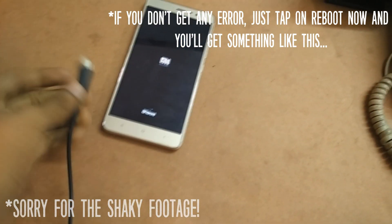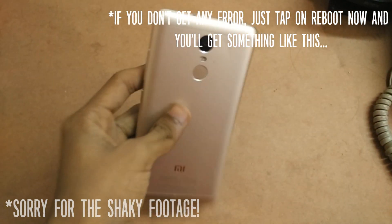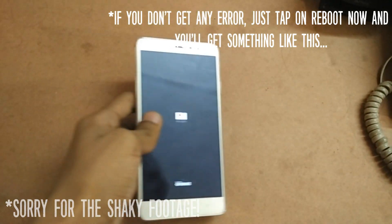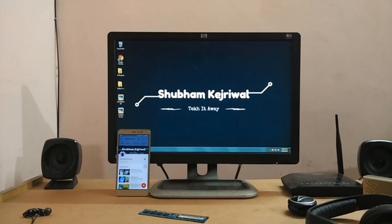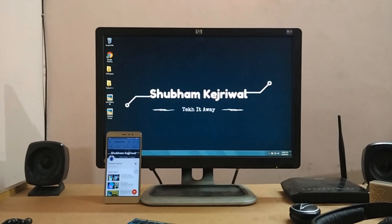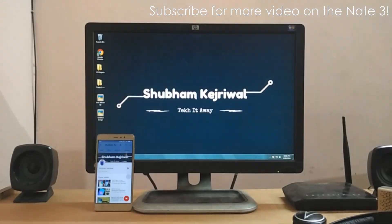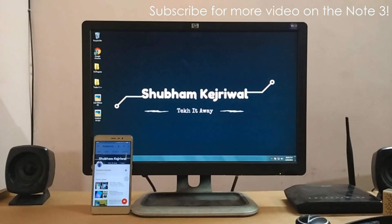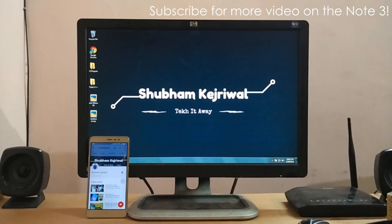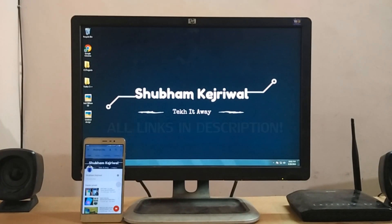After about a week, retry the procedure and hopefully nothing will go wrong — you'll see a 100% success mark, confirming that your phone now has an unlocked bootloader. Congratulations! If you have any doubts or still can't unlock the bootloader, hit me up in the comment section or on social media, linked in the description. If the video helped, hit the thumbs up button and follow me on Twitter, Facebook, Instagram, and subscribe to my YouTube channel. My name is Shubham Kejriwal and I'll catch you in the next video.